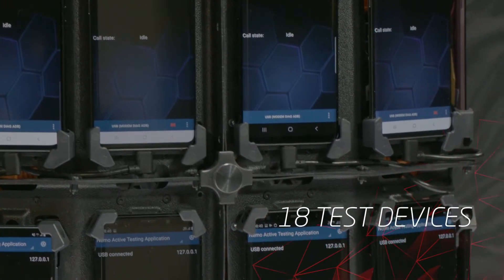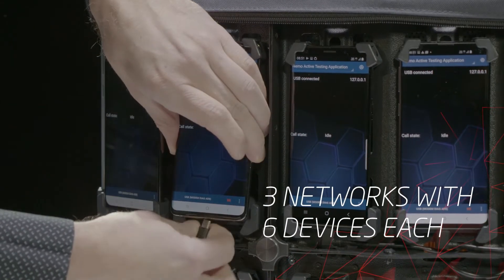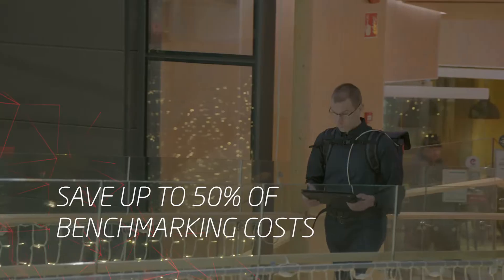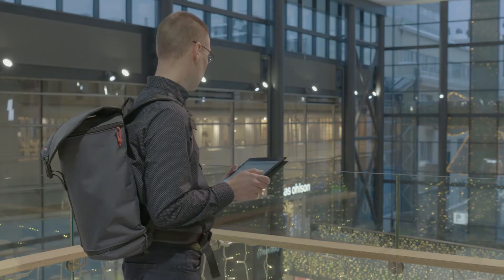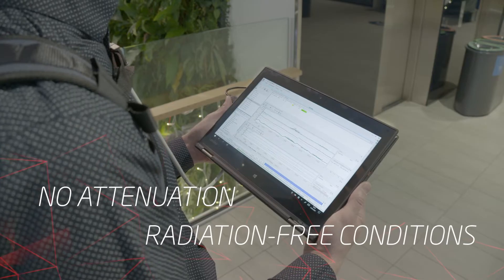You can connect as many as 18 test devices to the NEMO Backpack Pro, which means that you can benchmark 3 networks with 6 devices each in one test drive or walk. This can save up to 50% of benchmarking costs as there is no need to visit the same location twice. The high-end design of the NEMO Backpack Pro ensures there is no attenuation caused by the equipment and that the test devices have radiation-free conditions.